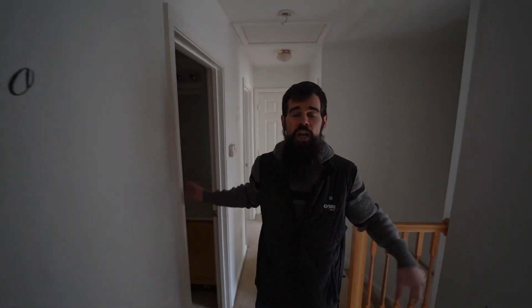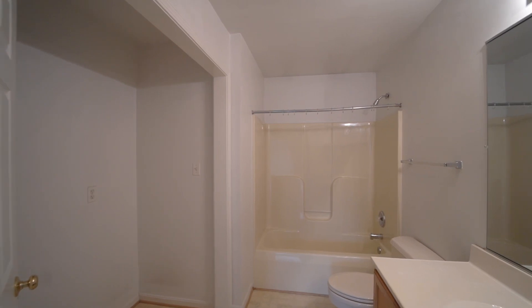Upstairs on the bedroom level, you've got two great rooms behind me, another one here, a huge hall bathroom with a giant closet. Check out this master.